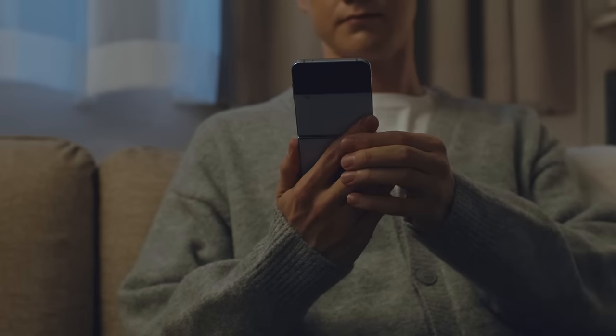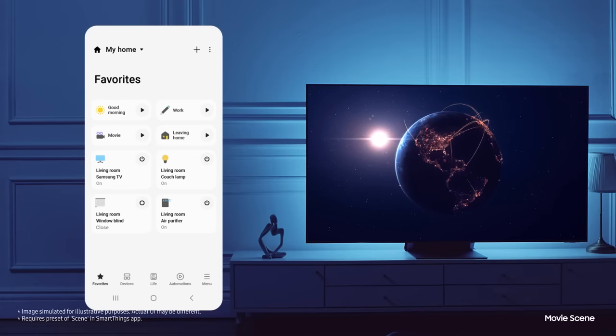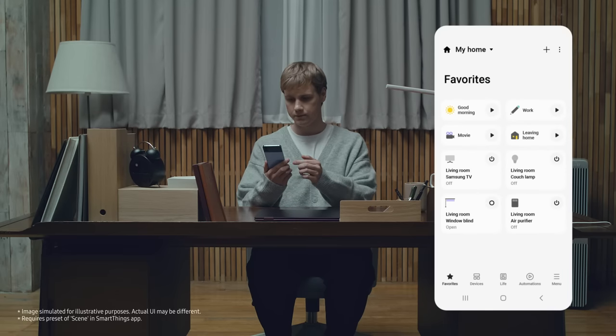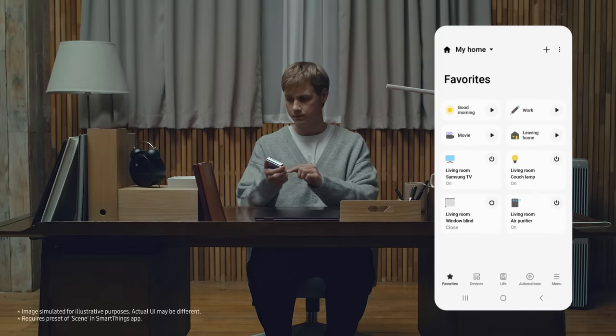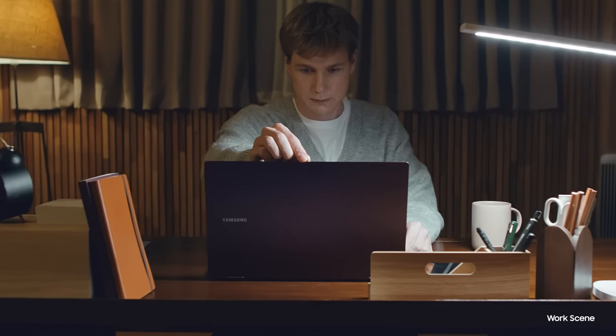Ready to enjoy your smart home? On the SmartThings app, you can adjust the settings and figure out what works for you. Create and register a scene that fits right into your daily routine to keep your life and ideas flowing seamlessly throughout the day.